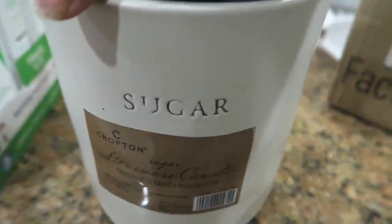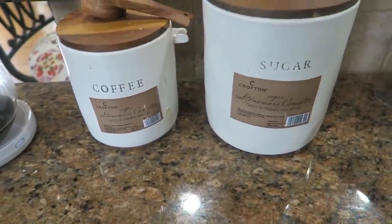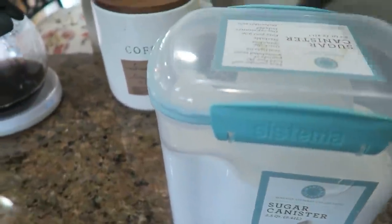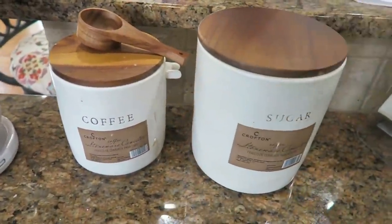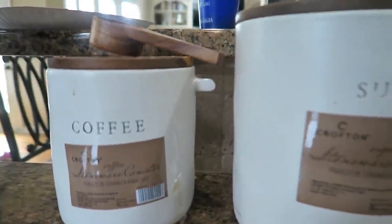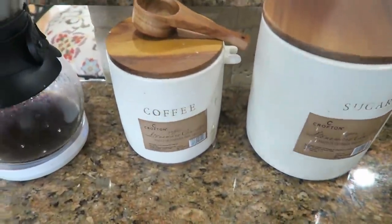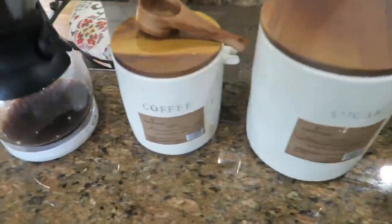What I did go back and get because I forgot it — the sugar container to match my coffee setup. How cute! It totally matches my countertops. What I had before was a plastic sugar container. This new one was $13.99, and I think it's really cute. We do pour over coffee because we're really bougie when it comes to coffee, especially my husband.